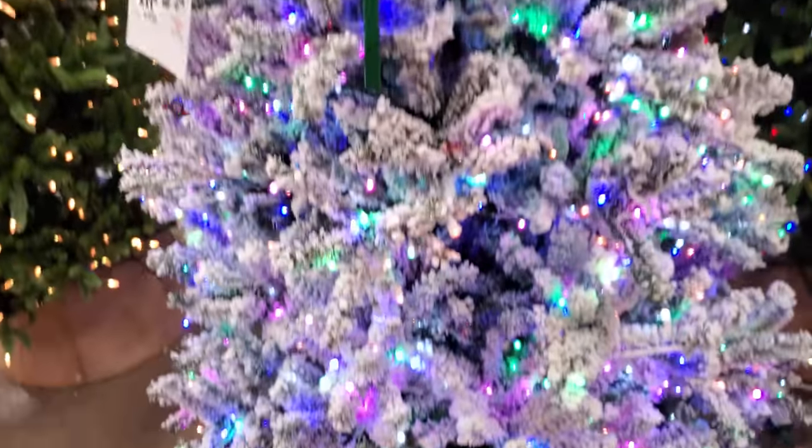That looks awesome! All right guys, that is Christmas at the Home Depot over here in North Canton, across from the strip. That was pretty fun — I'm glad they had that animated Santa. Bye, Home Depot!